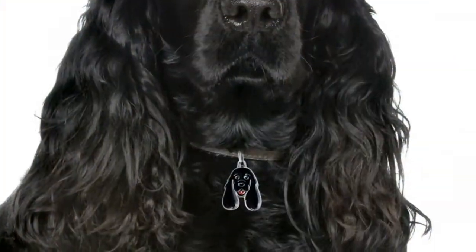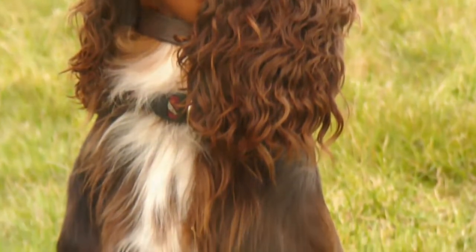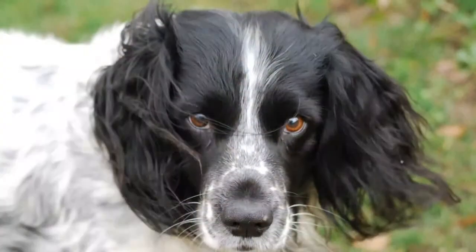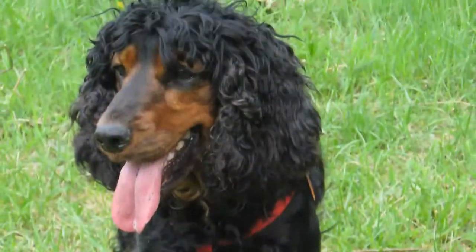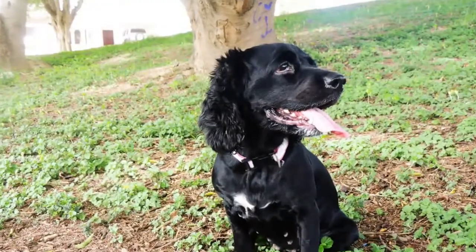Dilated Cardiomyopathy: this is a disease in which the heart muscle becomes overly distended. It appears to affect primarily solid-colored English Cockers. Signs include weight loss, weakness, abdominal distension, coughing, fainting, and a rapid heartbeat. Diagnosis is made from x-rays and echocardiography.